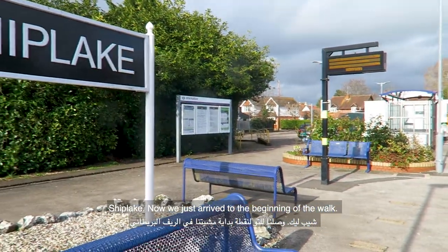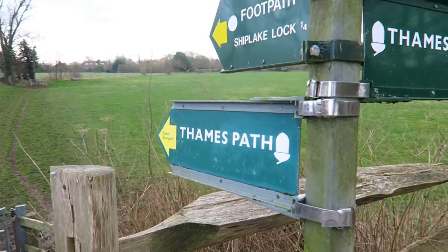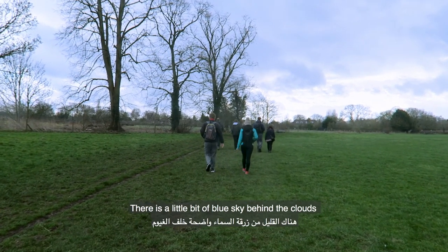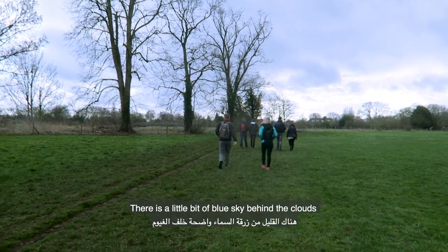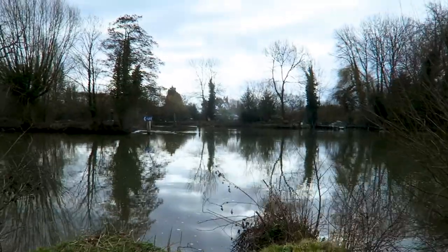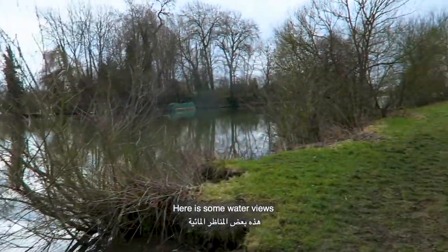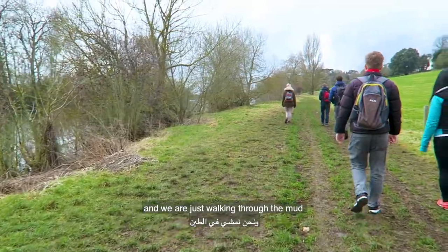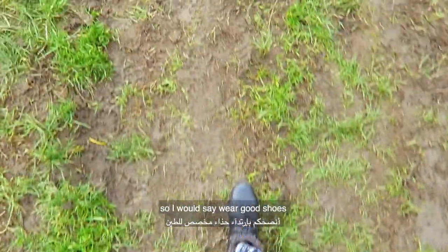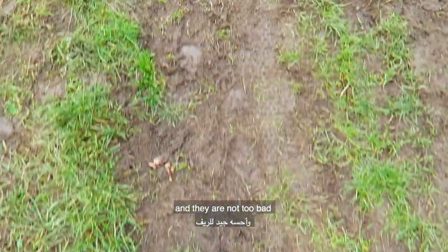Now we've just arrived at the beginning of our walk. The weather is not too bad — there's a little bit of blue sky behind the clouds, but it's good overall. Here is some water views and we're just walking through the mud. It's quite muddy, so I would say wear good shoes. I'm wearing my ankle boots and they're not too bad.